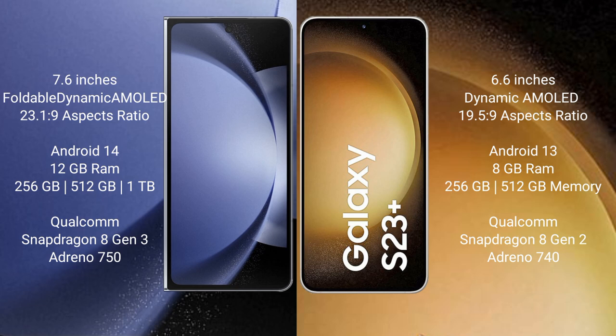The Samsung Galaxy Z Fold 6 runs on the Android 14 operating system. The Samsung Galaxy S23 Plus runs on the Android 13 operating system.